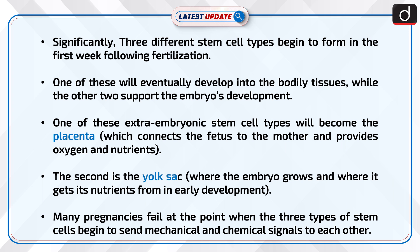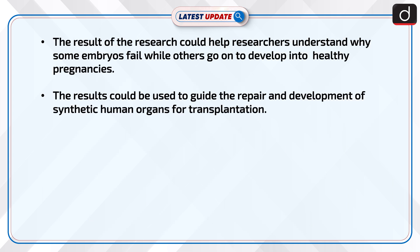Many pregnancies fail at the point when the three types of stem cells begin to send mechanical and chemical signals to each other. The result of the research could help researchers understand why some embryos fail while others go on to develop into healthy pregnancies. The result could also be used to guide the repair and development of synthetic human organs for transplantation.